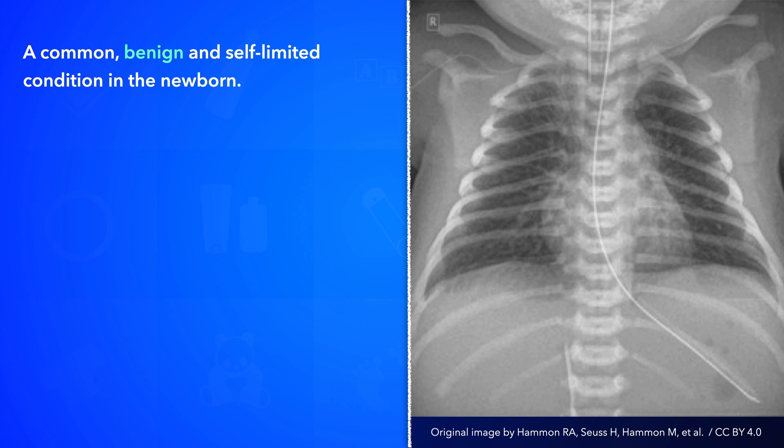There are several other risk factors in addition to caesarean delivery, a few of which include prematurity, male sex, macrosomia, twin gestation, maternal asthma, and maternal diabetes.